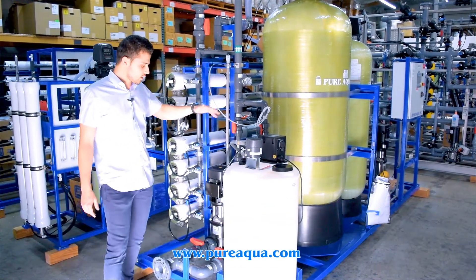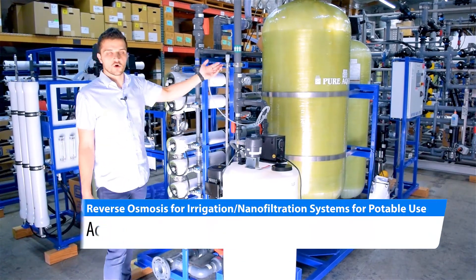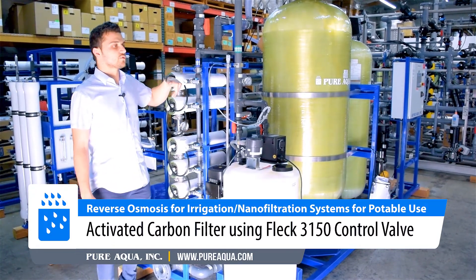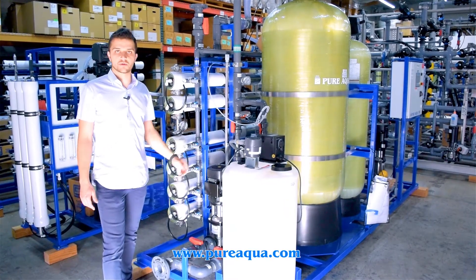After the water gets pressurized to about 40 to 50 psi, it gets passed through a carbon filter where organics, taste, and the residual chlorine maintained within the storage tank get neutralized. From there we begin the feed into the nano filtration side of the process.